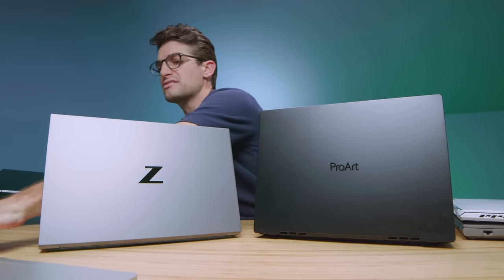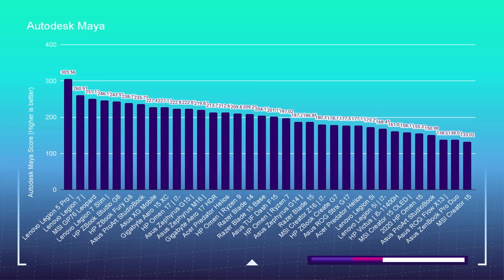Moving down the line to Autodesk Maya, the Legion 5 Pro actually takes the lead, which has been pretty shocking. You have these laptops with dedicated workstation GPUs, and a gaming laptop is still outperforming them in the benchmark test. It's followed shortly by the Fury and then the StudioBook. These are obviously great performing laptops for Autodesk Maya, but it's kind of shocking to see a gaming laptop outperforming them.